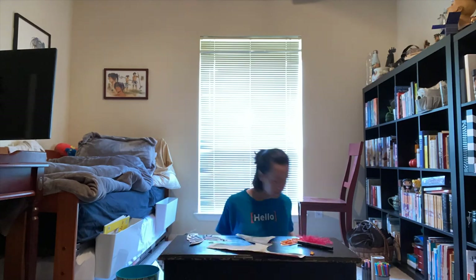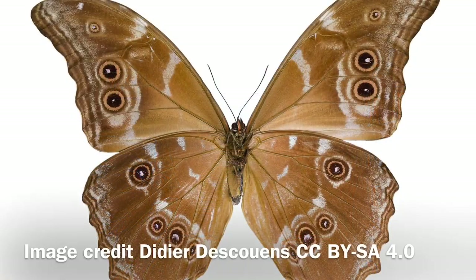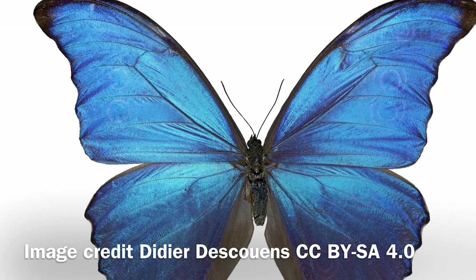Here I'm crafting some butterflies and taking inspiration from two real ones. One is a giant blue morpho, which we do not have in Texas. Here you can see both sides and how it looks differently on each side.